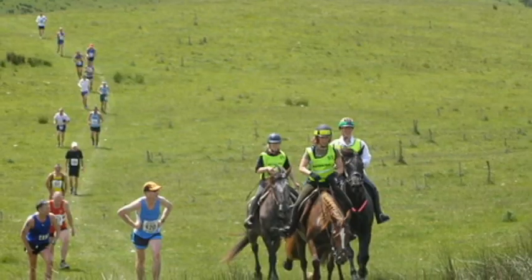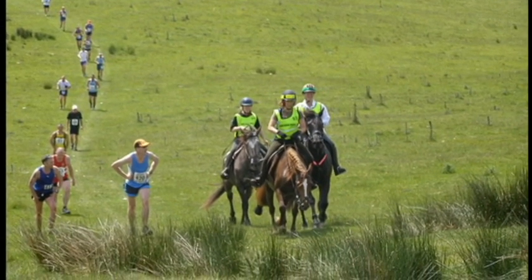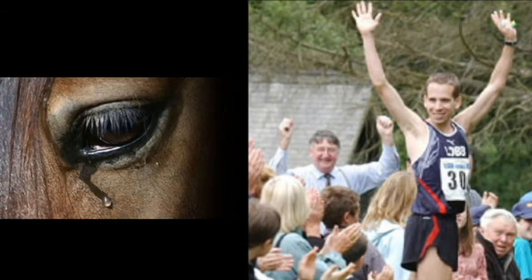In the annual Man vs. Horse marathon, brave souls race against horses in a 22-mile course, and in 2004 and 2007, humans actually won. Still, our greatest adaptation for running is our own feet, which were adapted to run millions of years before Nike came around.